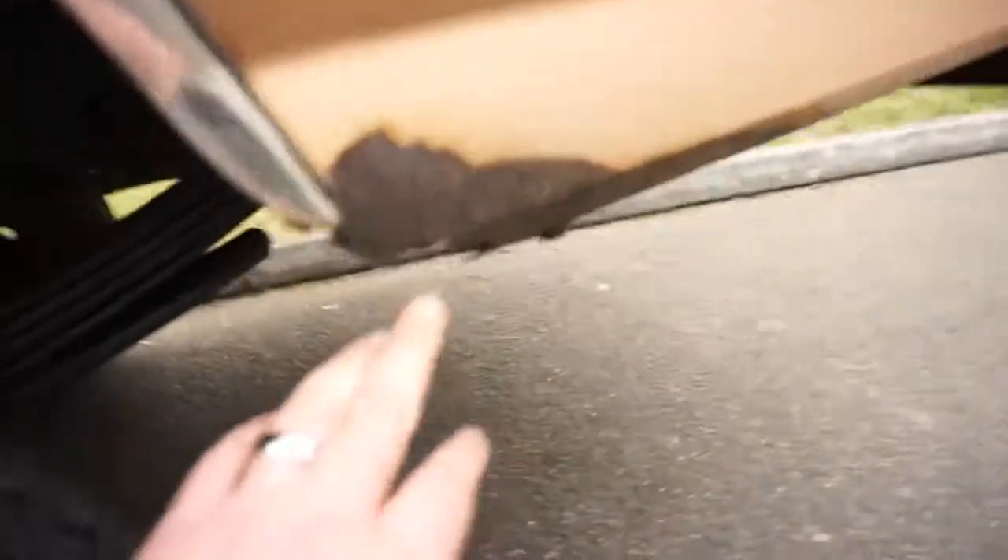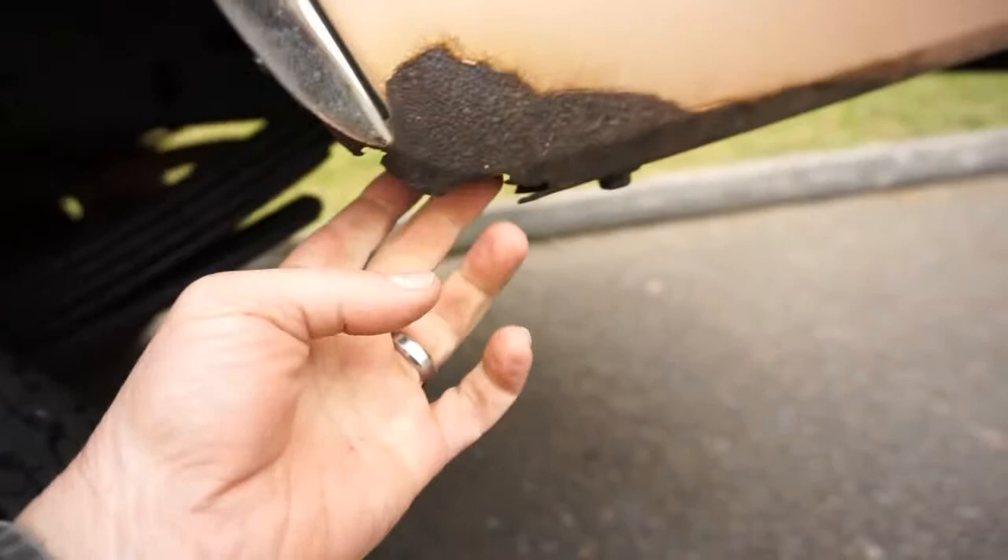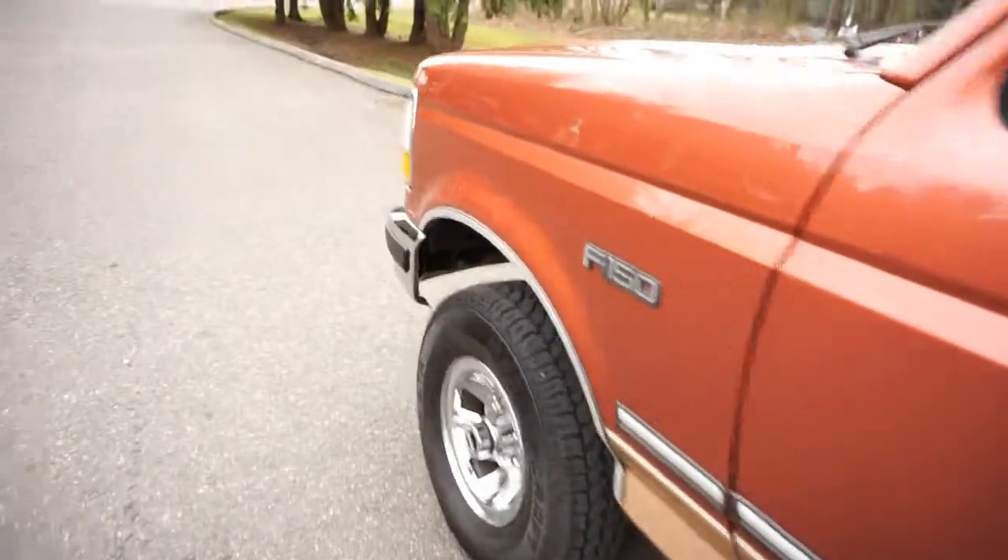So the undercarriage — this little area is rusted out right here — but it's good solid metal. It's kind of strange to get rusted right here, but there's going to be some surface rust spots. Overall, it's a really solid truck.